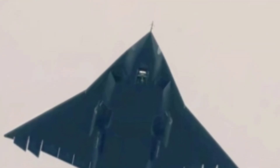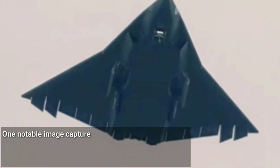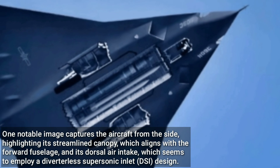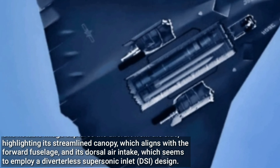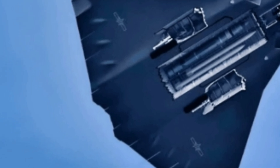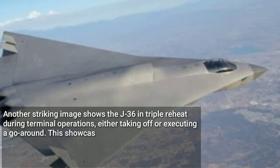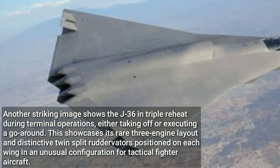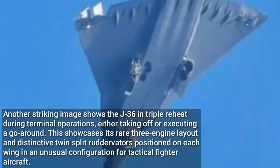The newly surfaced images and video of the J-36 provide a clearer view of its key design features. One notable image captures the aircraft from the side, highlighting its streamlined canopy, which aligns with the forward fuselage, and its dorsal air intake, which seems to employ a diverterless supersonic inlet design. This perspective also reinforces speculation that the jet may feature side-by-side seating due to its broad nose section. Another striking image shows the J-36 in triple reheat during terminal operations, either taking off or executing a go-around. This showcases its rare three-engine layout and distinctive twin-split ruddervators positioned on each wing in an unusual configuration for tactical fighter aircraft.